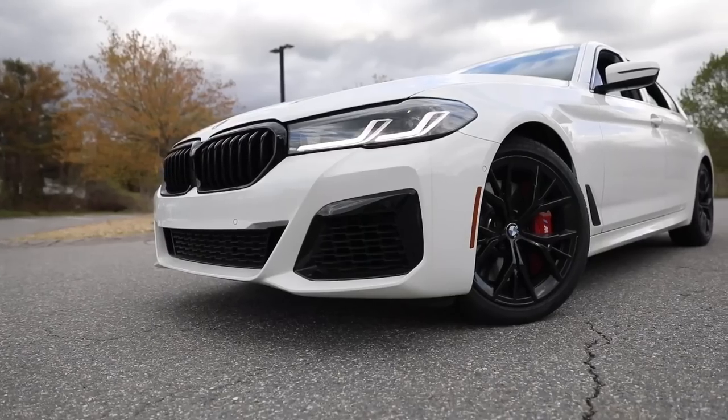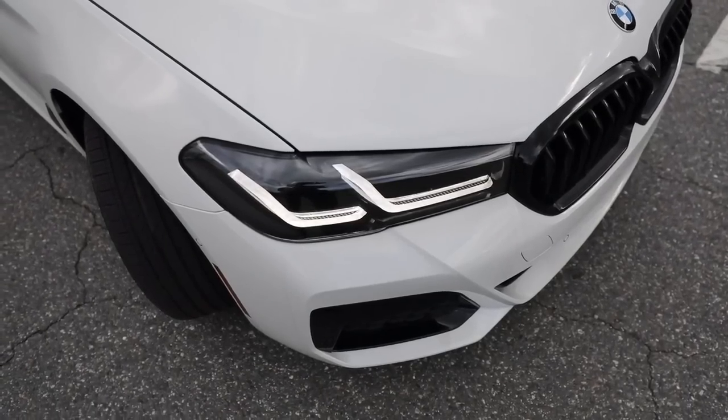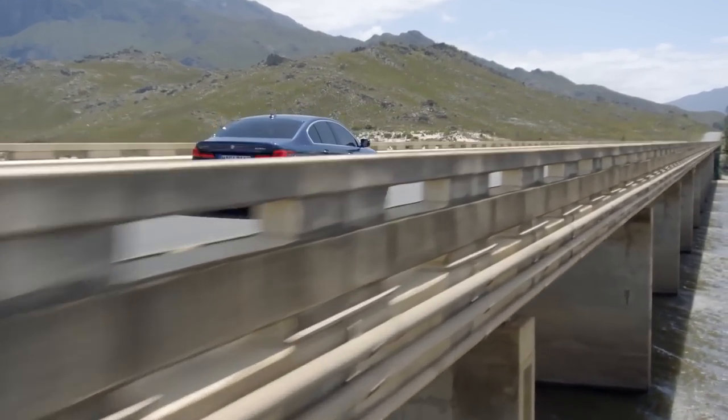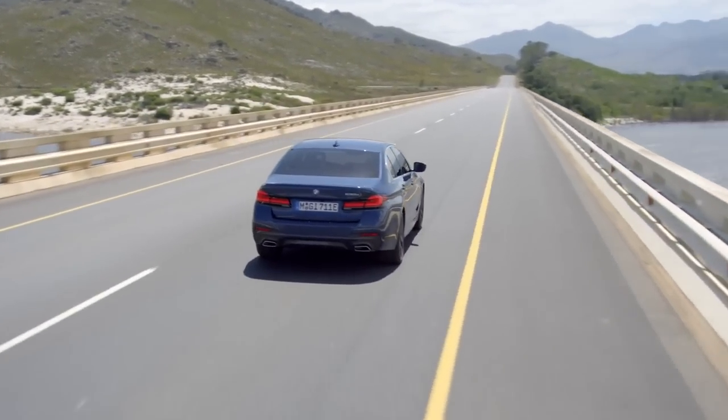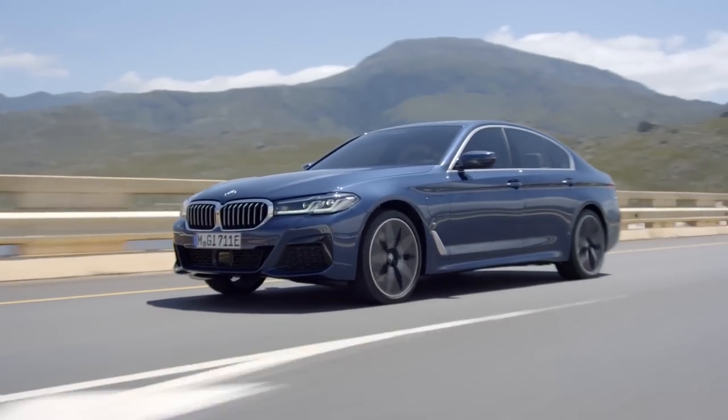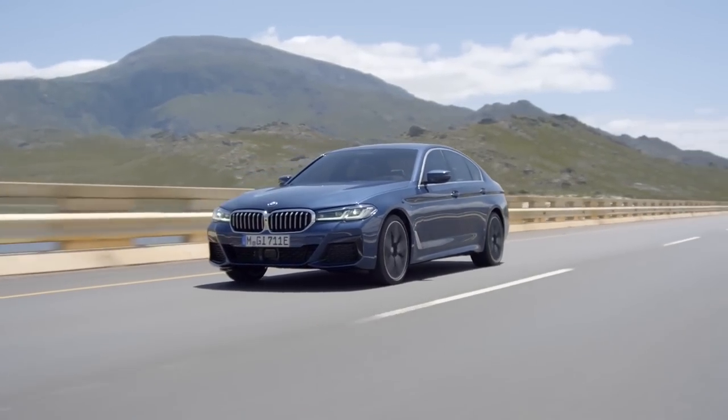Aside from its impressive features and specifications, the 2024 5 Series benefits from BMW's reputation for quality and dependability. BMW was recognized for producing long-lasting vehicles, and the 5 Series is no exception. The 5 Series should give years of dependable and fun driving with regular maintenance.